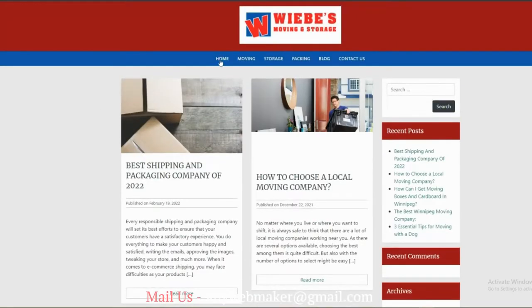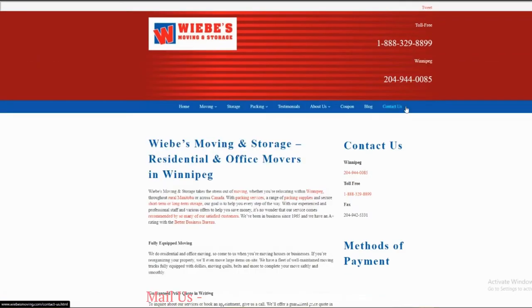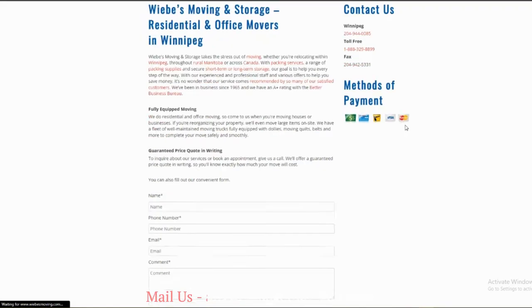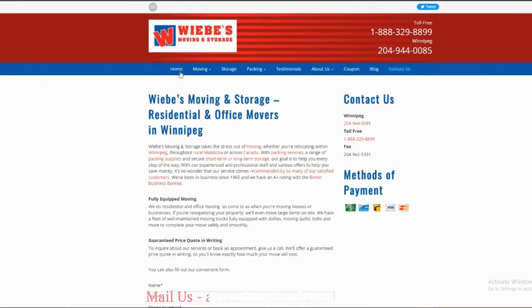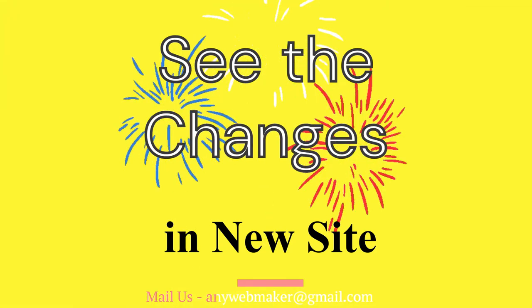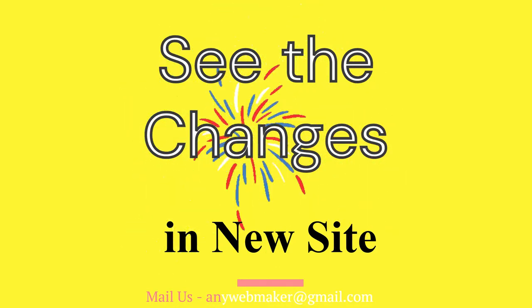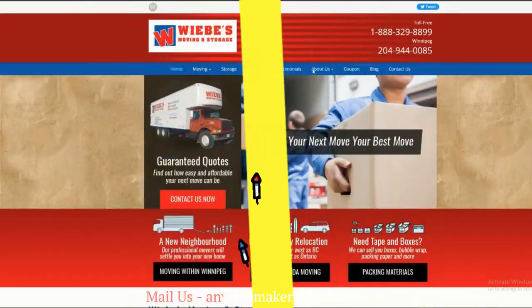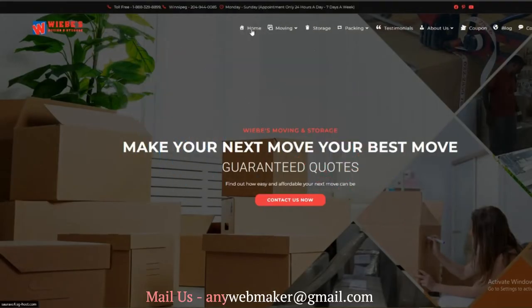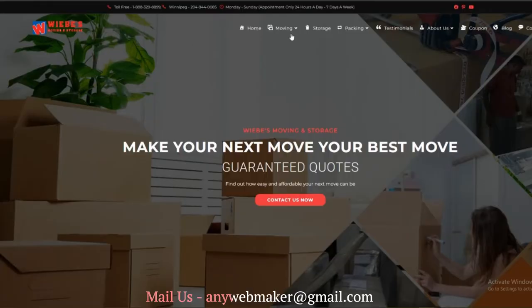This is one of our client's websites, and he wants us to modify it. This is our modified website. How is it? Tell me in the comment section below.